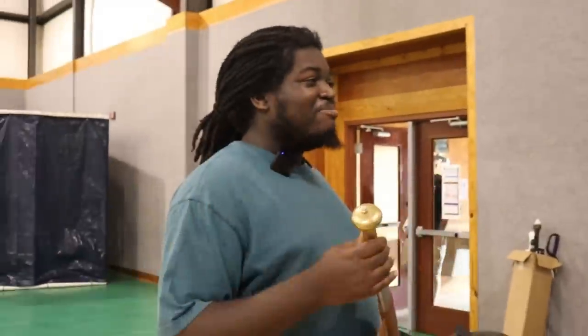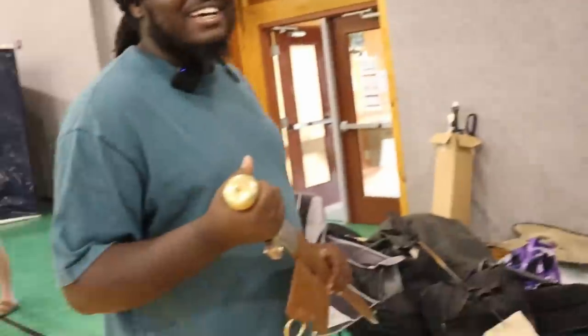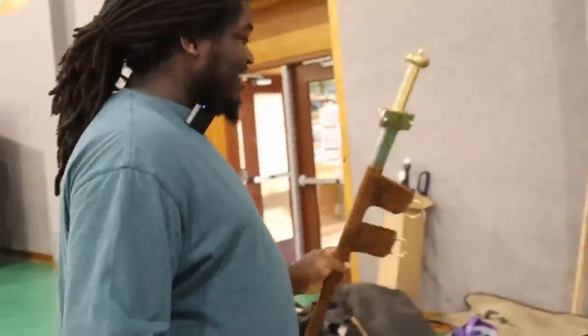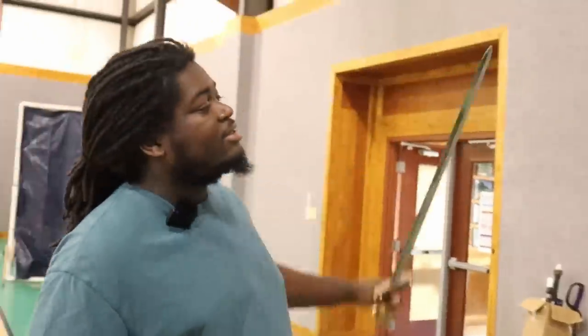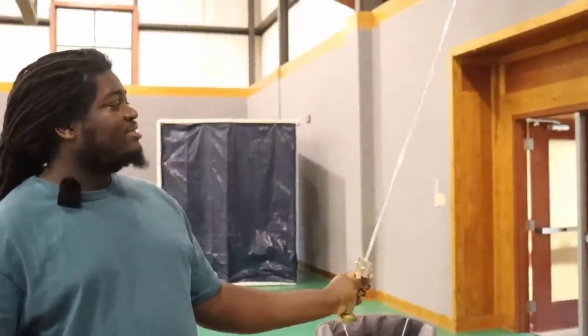Wanted to get that on film. He made this for me — this is my personal sword. I'm just holding it for the first time. He just surprised me with it. That's so cool. That's awesome.